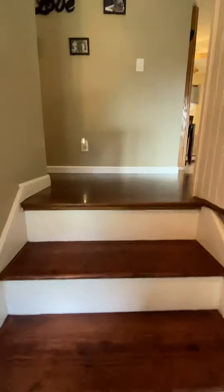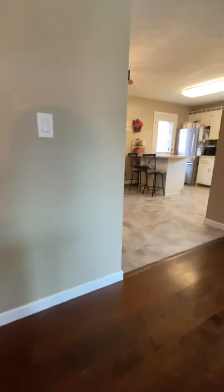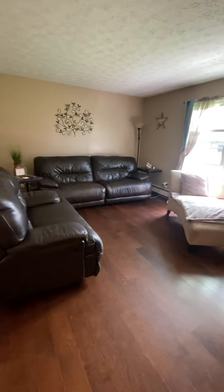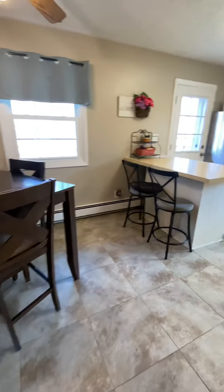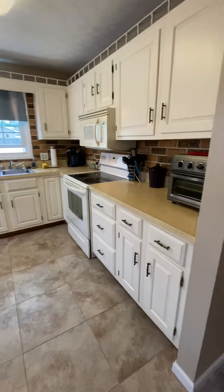You will notice the newer flooring as I get to the top of the stairs. We're in the main living area of the home, which includes this living room with a large picture window, dining area of the kitchen, and it is open into the white painted cabinetry kitchen.